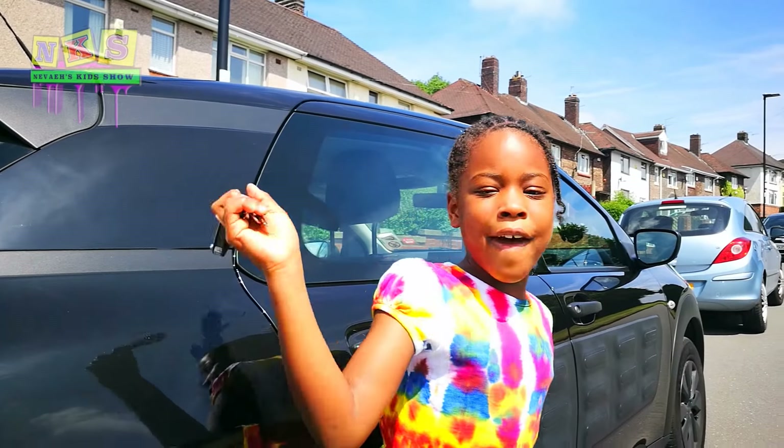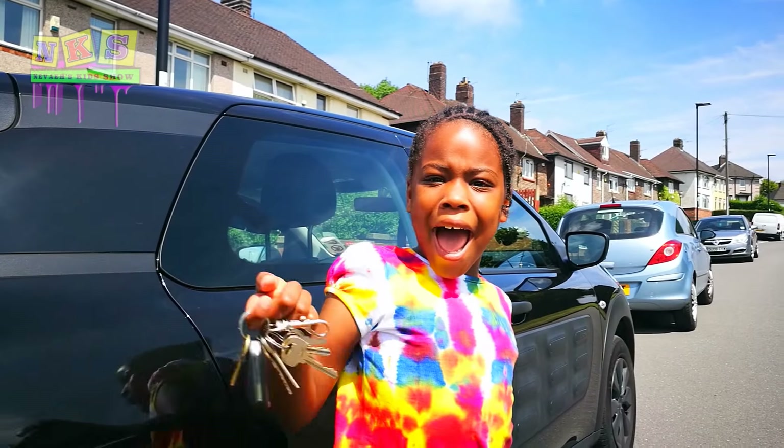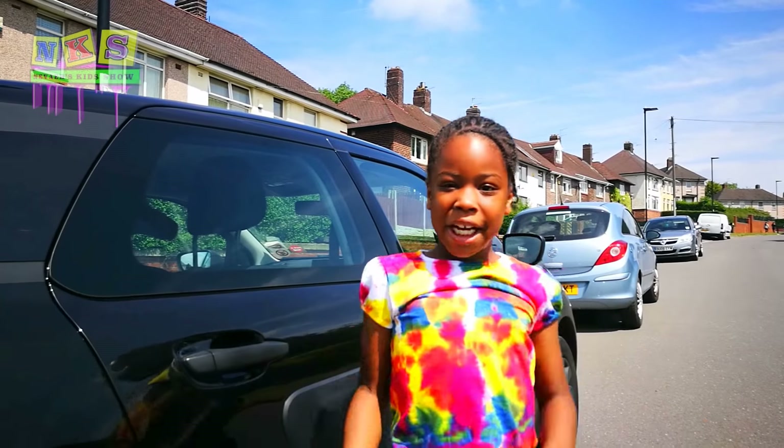Guys, thank you for watching! Make sure you subscribe, comment, like and share, and I'll see you next time on the Vea — that's me — Kids — that's us — Show. Bye!